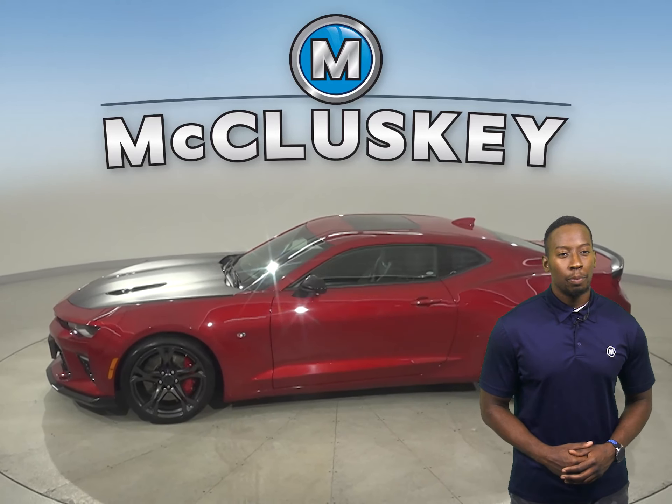ABS brakes and traction control will be there to help get you through nearly any kind of weather in the event that an emergency does take place. This Camaro also comes with access to OnStar, and you'll have an AM-FM radio that's Sirius XM ready.